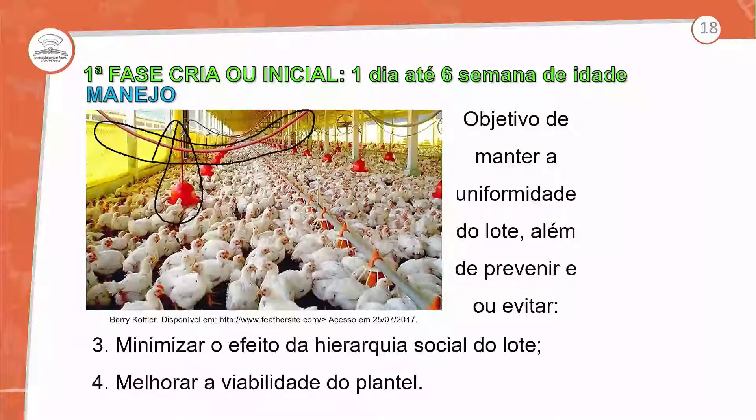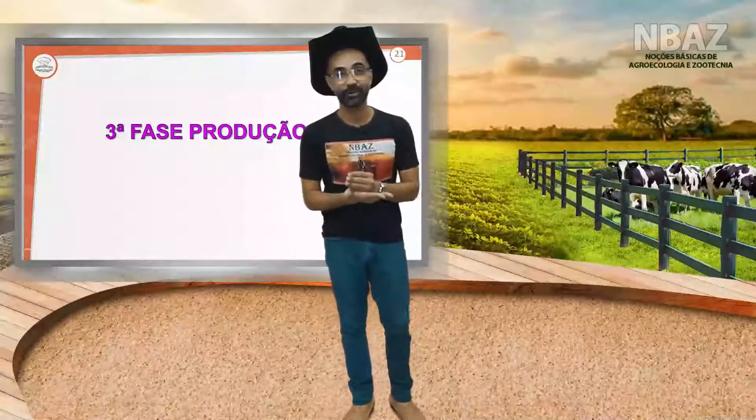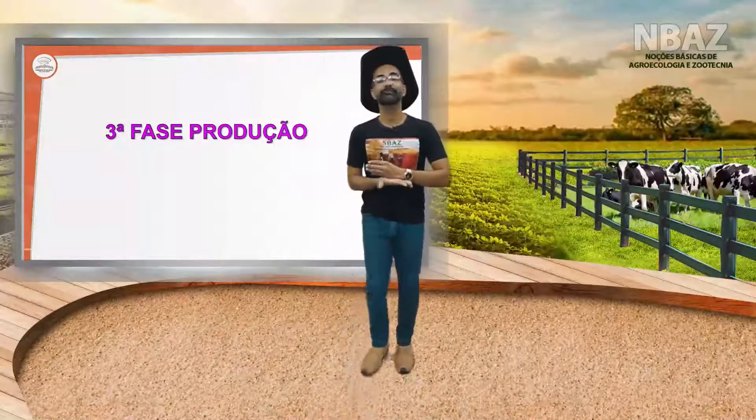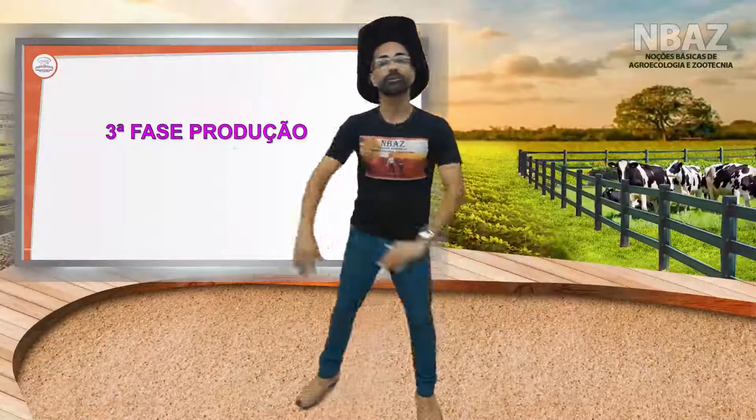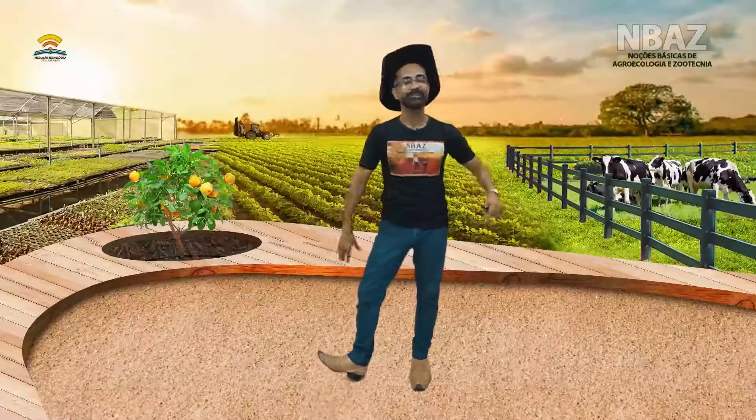Já falamos do processo de debicagem e a terceira fase do processo de produção, que é quando se faz a separação do galpão para corte e do galpão para postura. Mas esse assunto fica para o nosso próximo encontro. Até logo!